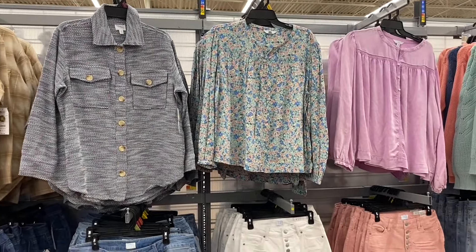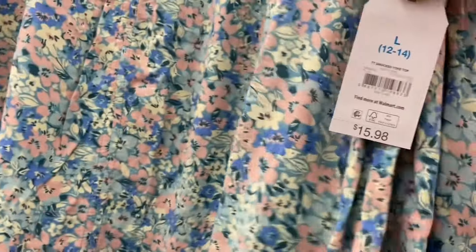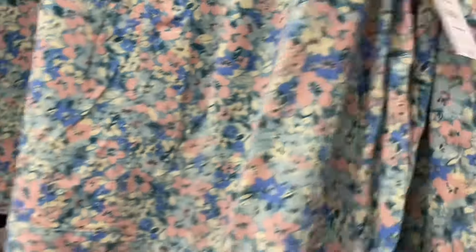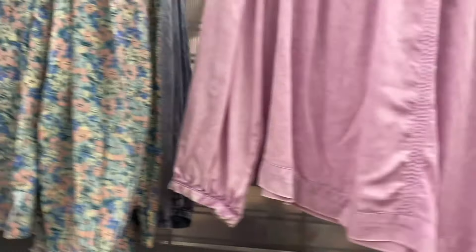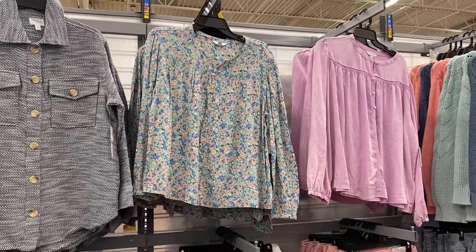They have a new top here — just like that purple one on the right. I saw this online and I'll tag it. It's $15.98 by Time and True, smocked at the top with buttons going halfway down. It comes in floral print, blue acid wash, and purple acid wash — they're so adorable!